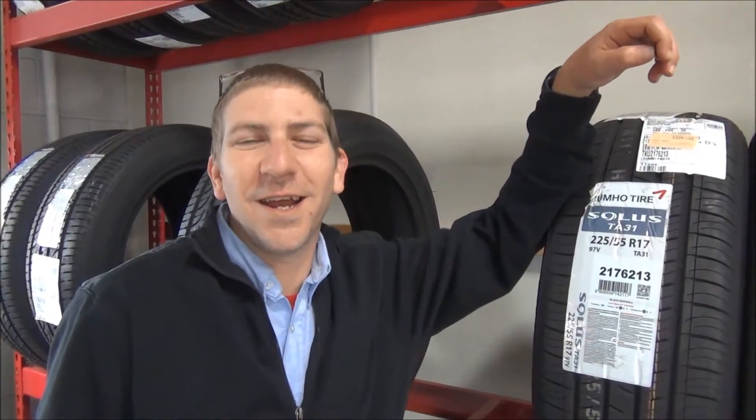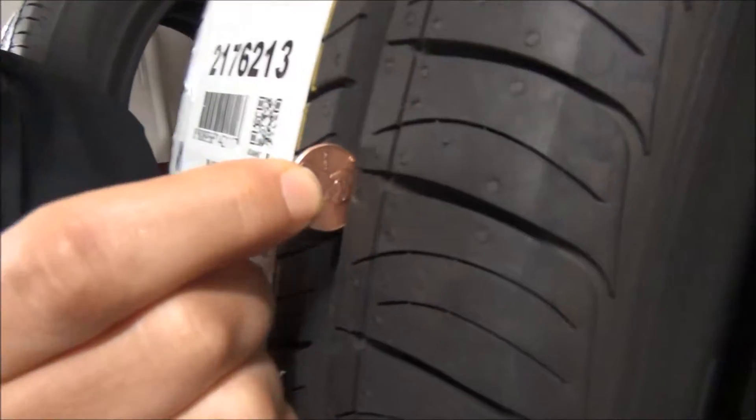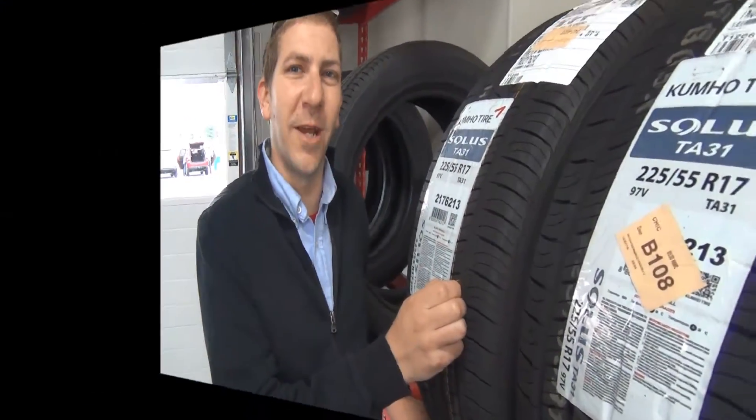A super easy way to check your tire tread is with a President Lincoln penny. If you can see Lincoln's head, it's time to get new tires.